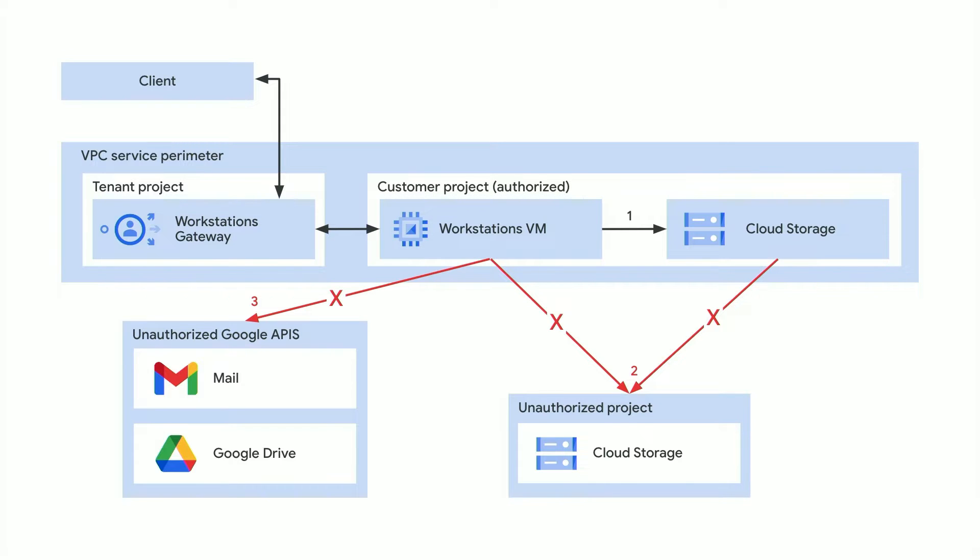Increasing developer velocity is incomplete without having the right security controls in place for remote developers. This is why Cloud Workstations has enterprise-grade security requirements built right in. This starts with VPC service controls, where you can limit developer access to sensitive areas. You can update or patch your environments so that developers get the most up-to-date version, and you can also use a fully private gateway so that only trusted users within your network have dev access.